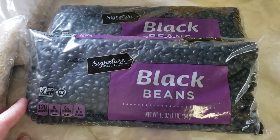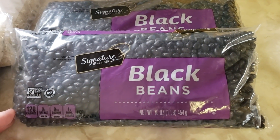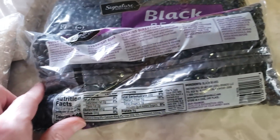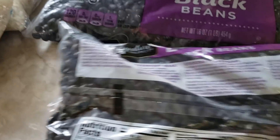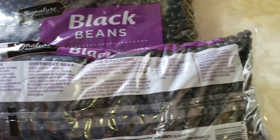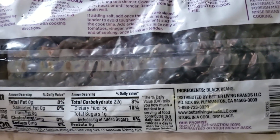I got some black beans — Signature Select. Wow, look at all those directions! I'm gonna have to cook some black beans pretty soon. I might be able to make some nice black bean and corn chili — vegetarian — or I can use some of my frozen meats that I have.